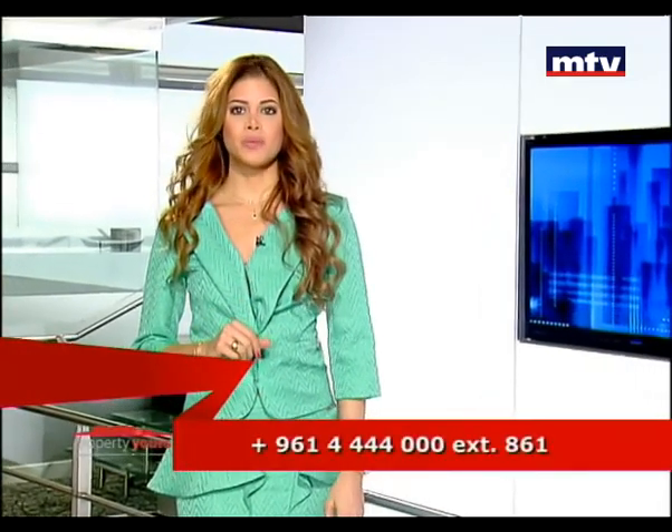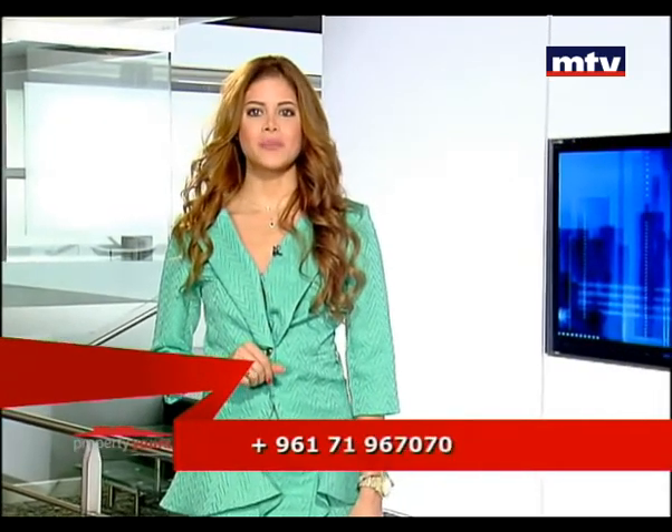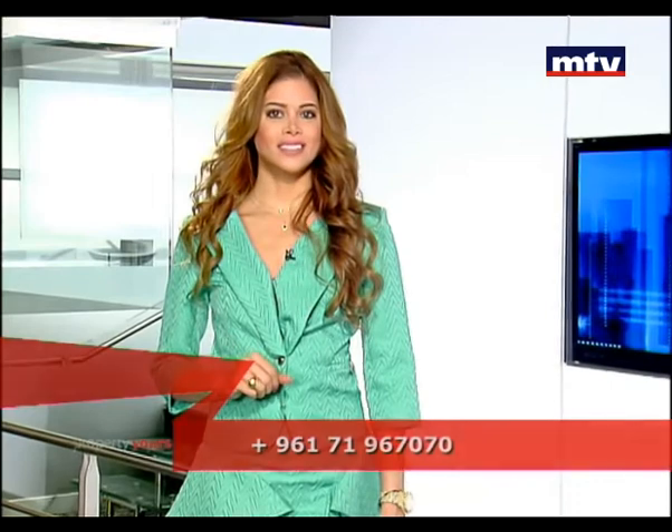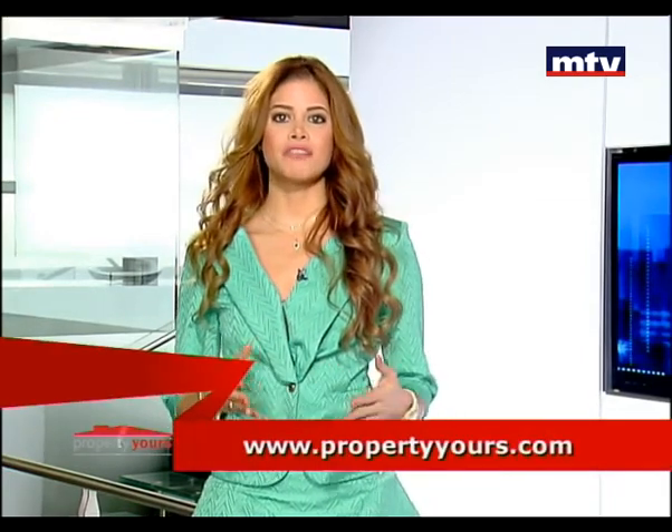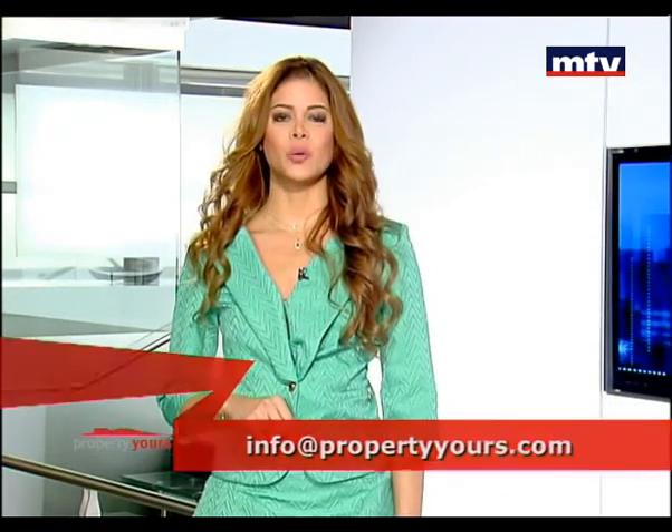جولتنا كانت غنية هالليلة، تعرفنا خلالها على مجموعة جديدة من العقارات المبنية. في Property Yours عم نعرض عدة عقارات لتناسب كل الإمكانيات. أنا وكل فريق عمل Property Yours نشكر كل الأشخاص اللي عم يتواصلوا معنا من لبنان والخارج. للمزيد من المعلومات تابعونا على الموقع الإلكتروني propertyyours.com وعلى موقع التواصل الاجتماعي فيسبوك. تابعونا بحلقة بكرة.